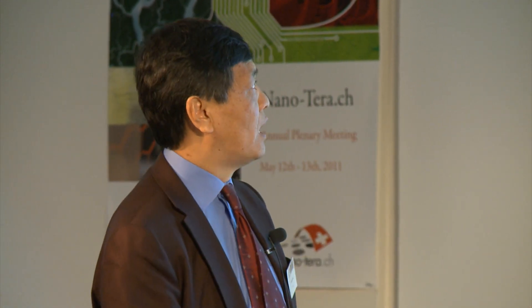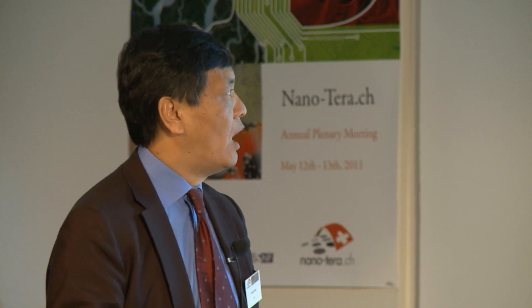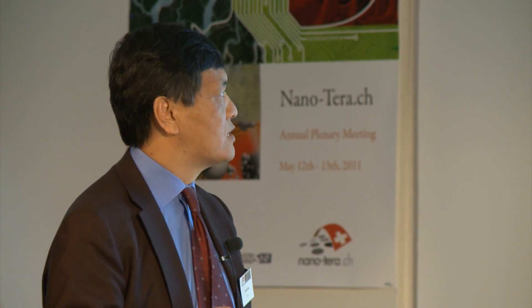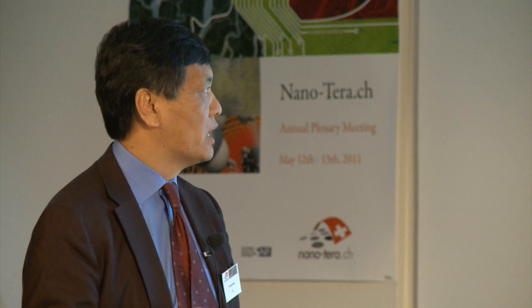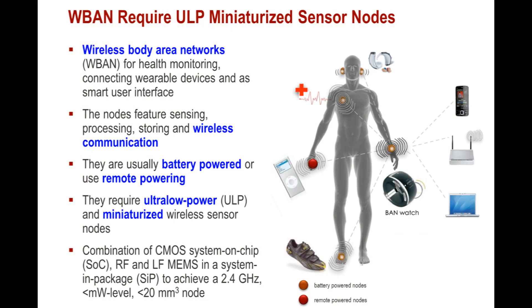We need to have wireless body area networks for data sensing, processing, storage, and communication. They can be battery powered if you have the space and facility, or remote powered. Certainly, sending robots down the stomach proposes challenges of how you get your power source if it doesn't come from the stomach itself.